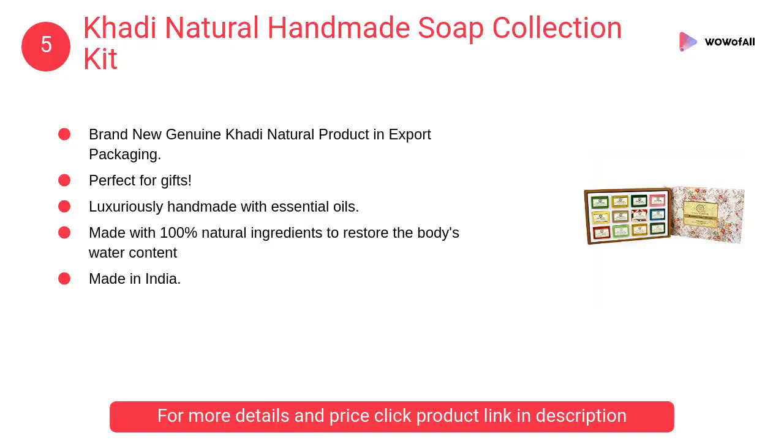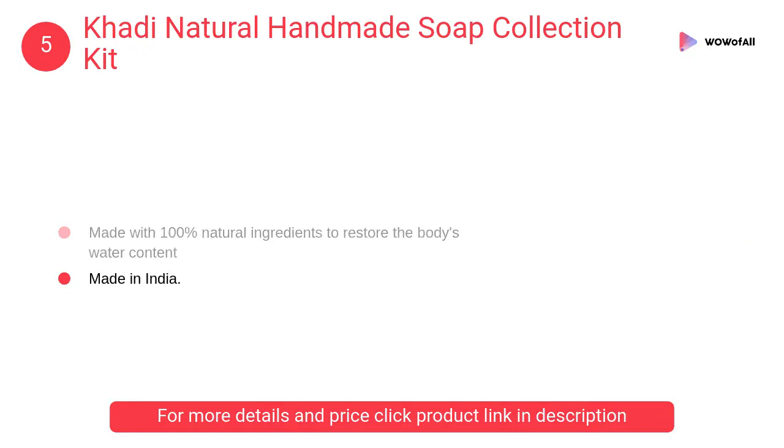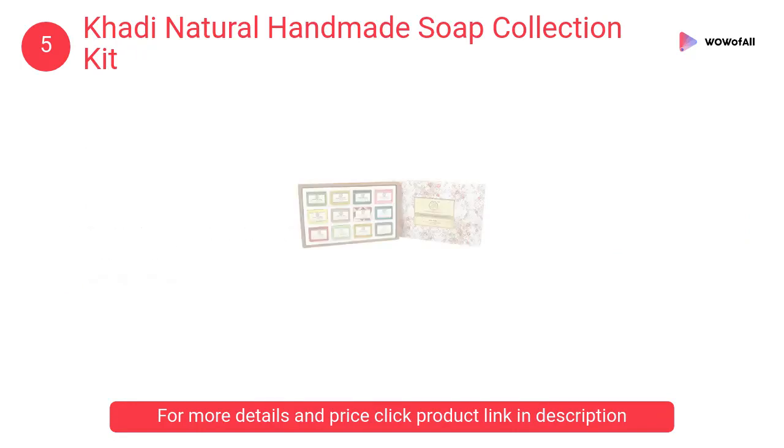At Number 5: Khadi Natural Handmade Soap Collection Kit. It is an excellent antiseptic and skin healer. It regulates oil production in oily skin, tones and keeps your skin soft and supple.